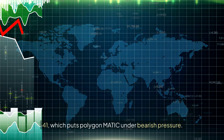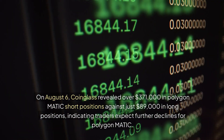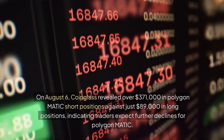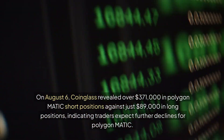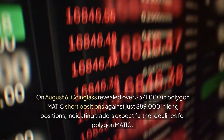This puts Polygon Matic under bearish pressure. On August 6, Coinglass revealed over $371,000 in Polygon Matic short positions against just $89,000 in long positions, indicating traders expect further declines for Polygon Matic.